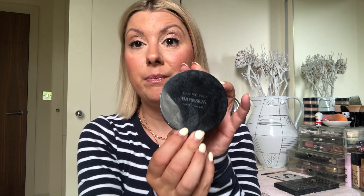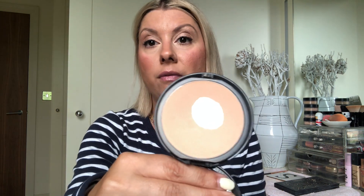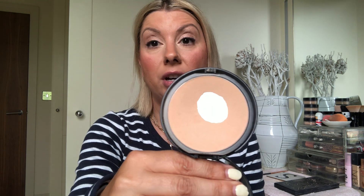Next up, Bare Skin Perfecting Veil — I love this powder. This is probably my third compact of it and it's discontinued. It's a lovely powder I've spoken about for years and years, and I love it.